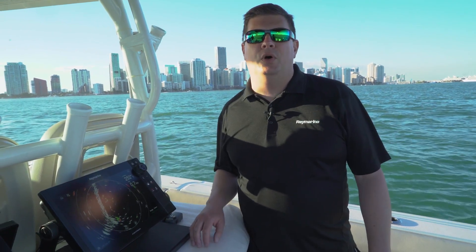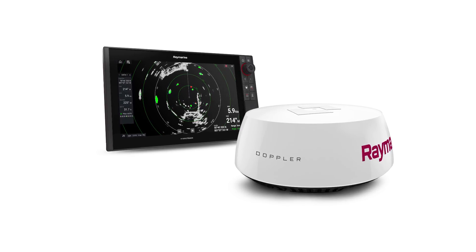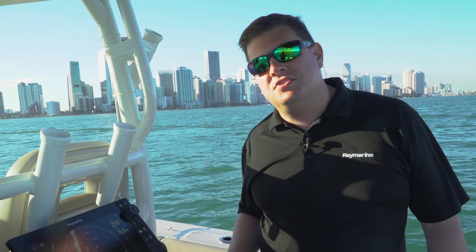Hi, this is Jim with Raymarine and we're at the 2018 Miami International Boat Show. I want to show you our new Quantum 2 Doppler radar. This is something we just released at the show and it will be available later this spring. What Quantum 2 does is bring Doppler target processing to the Quantum radar system.